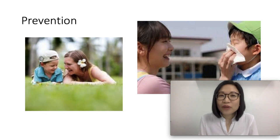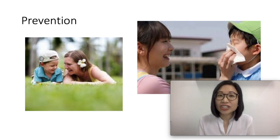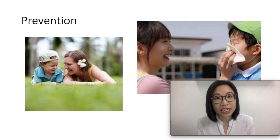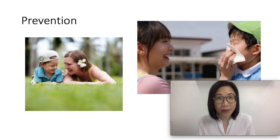We can prevent allergic rhinitis by avoiding triggers, which are the allergens. We try to control the environment by using air conditioning during pollen season, avoiding areas with heavy dust mites and molds, and also avoiding pets.